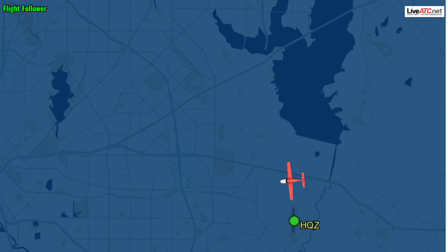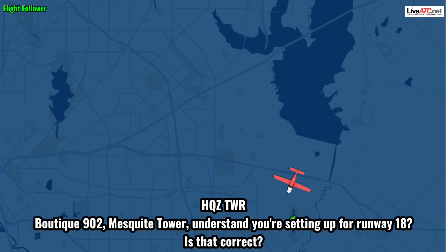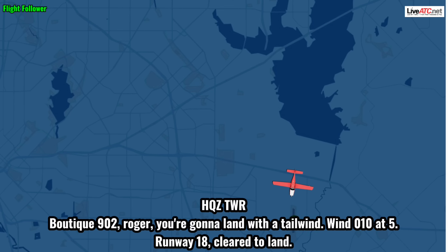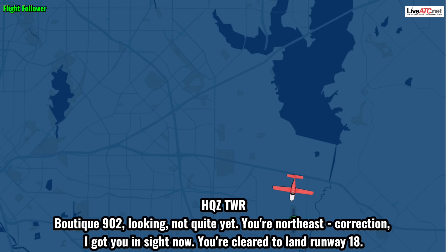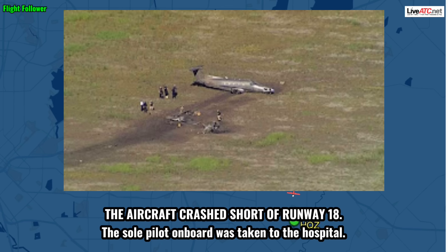Mesquite Tower, Boutique 9-0-2. Boutique 9-0-2, Mesquite Tower — I understand you're setting up for runway 18, is that correct? That's affirmative, I think I'm on left base for it right now. Gear coming down. Boutique 9-0-2, roger — you're going to land with a tailwind; wind is 010 at 5. Runway 18, cleared to land. Clear to land. Do you have the runway in sight, sir? Boutique 9-0-2, looking — not quite yet. You're northeast of us about three miles. Correction — I've got you in sight now. You're cleared to land, runway 18. Cleared to land, runway 18. 9-0-2.